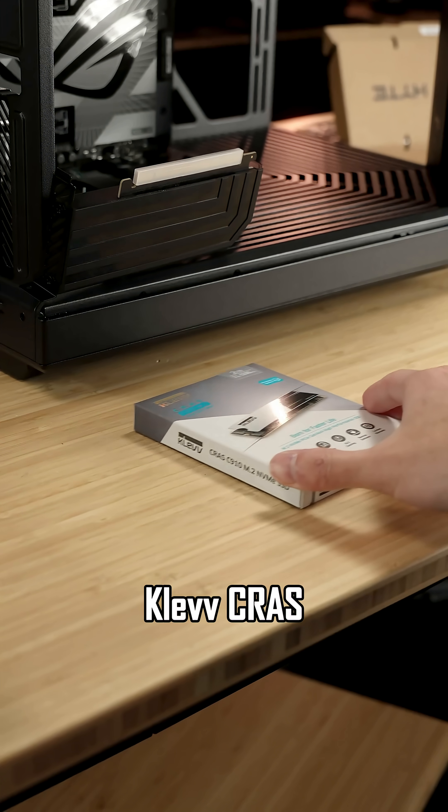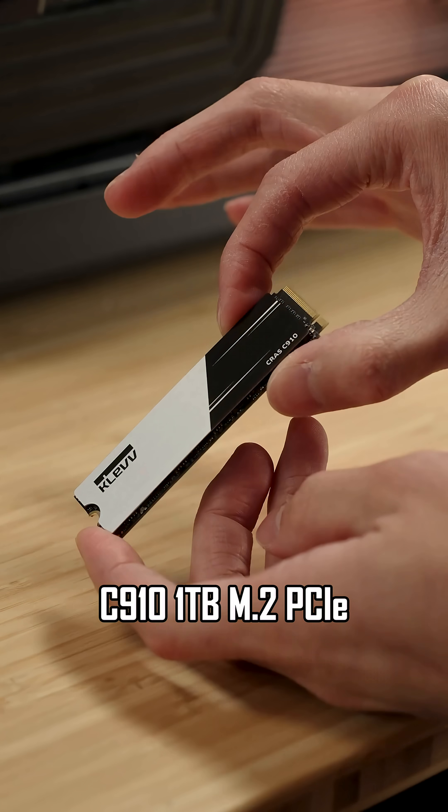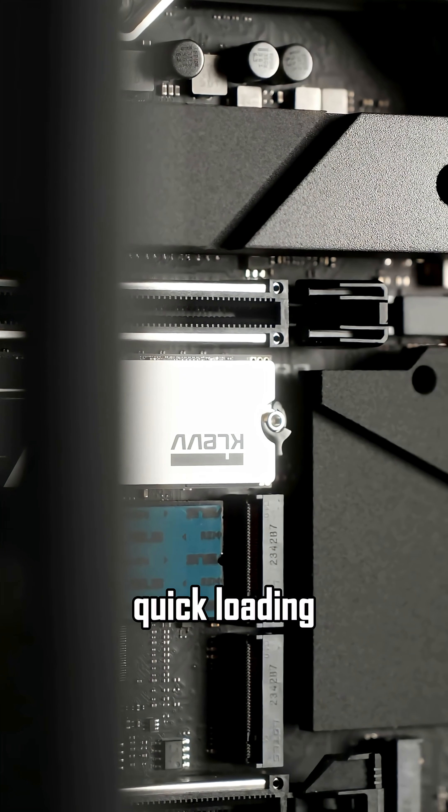Storage: KlebKrass C910 1TB M.2 PCIe 4.0 NVMe SSD. Ultra-fast at 5,000MB per second reads for lightning-quick loading.